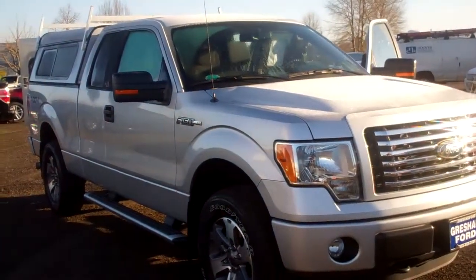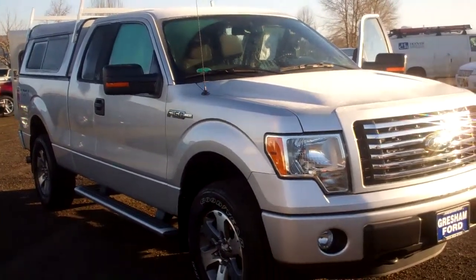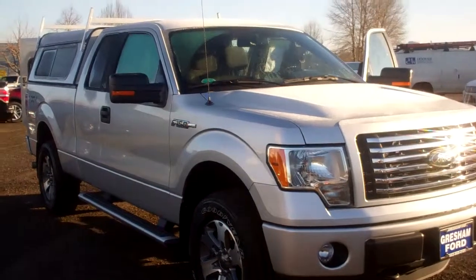From the comfort of your home or office, check out our website and our great selection of cars and some of our virtual walk-arounds. Thanks, folks — look forward to seeing you soon and have an awesome day.